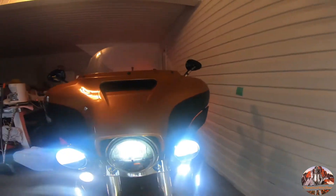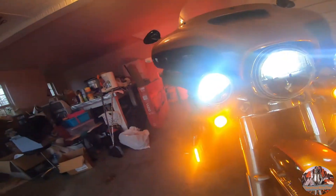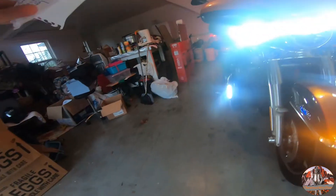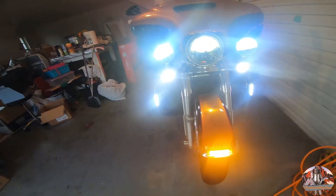I also have the Custom Dynamics turn signals that turn amber when they're flashing. And then you can see on my crash bars — those are made by Guaimi, G-U-A-I-M-I, got them off Amazon. They're just highway crash bar lights that run white as running lights and then turn amber when you're turning.